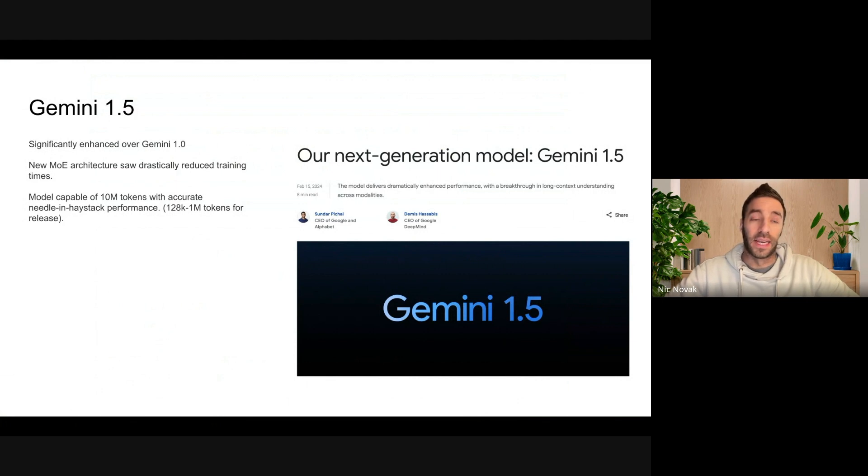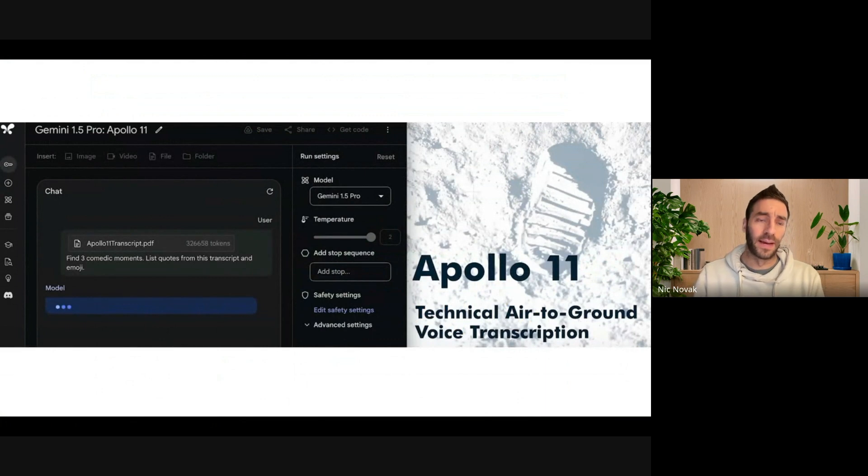This model sees some significant enhancements over 1.0, and notably is now competing and exceeding the capabilities of GPT-4 in a few key areas. Notably, it has the capability of understanding, processing, and reasoning about 10 million tokens at a time. There is not another model that has been released with that kind of accurate needle-in-a-haystack performance, meaning you can feed into the input context 10 million tokens. These are multimodal tokens — it could be text, audio, or images. I'll show a few examples from the demo they released.